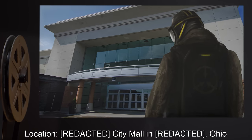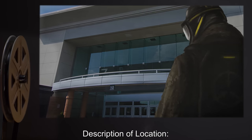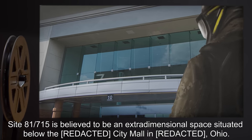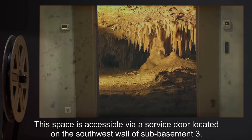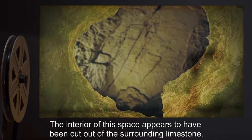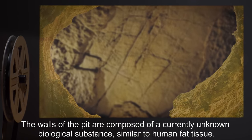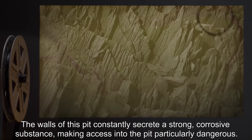Location: R-City Mall, Ohio. Security Level: Delta. Description of Location: Site-81-715 is believed to be an extra-dimensional space situated below the R-City Mall in Ohio. This space is accessible via a service door located on the southwest wall of Sub-Basement 3. The space within is a large cavernous room containing a deep pit. The interior appears to have been cut out of the surrounding limestone. The walls of the pit are composed of a currently unknown biological substance similar to human fat tissue. The walls of this pit constantly secrete a strong corrosive substance, making access into the pit particularly dangerous.